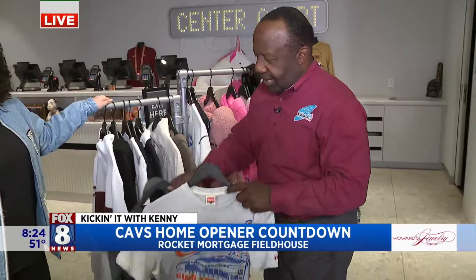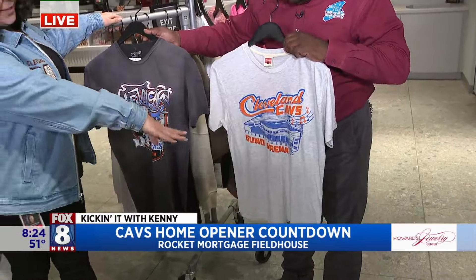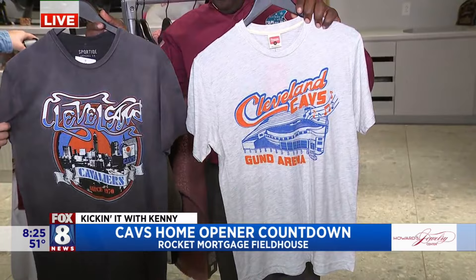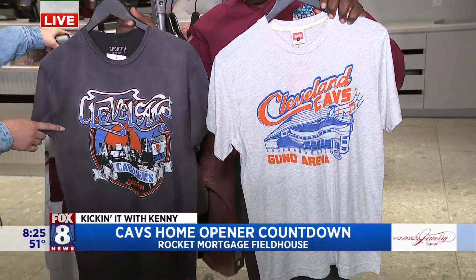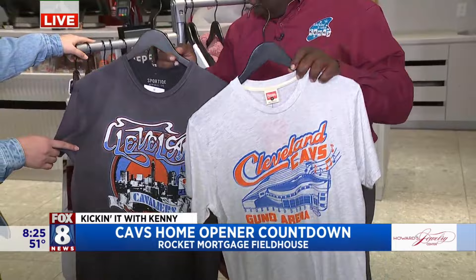We're proud of a lot of stuff on this rack. So also to go along with our 30th anniversary collection, this one right here — Gundarina — that was our name when we first moved here. That's from Homage. And then also the Sportique tee, which also comes in a sweatshirt and it represents all of the great rock concerts that we've had over the past 30 years.